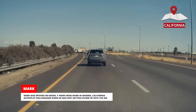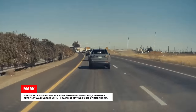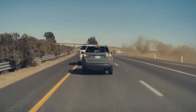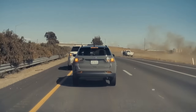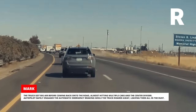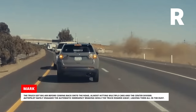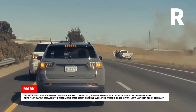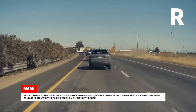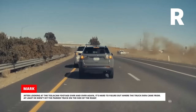Mark was driving his Model Y home from work in Madera, California with Autopilot engaged when he saw dirt getting kicked up into the air. The truck got big air before coming back onto the road, almost hitting multiple cars and the center divider. Autopilot safely engaged the automatic emergency braking while the truck roared away, leaving them all in the dust. After looking at the TeslaCam footage over and over again, it's hard to figure out where the truck even came from.